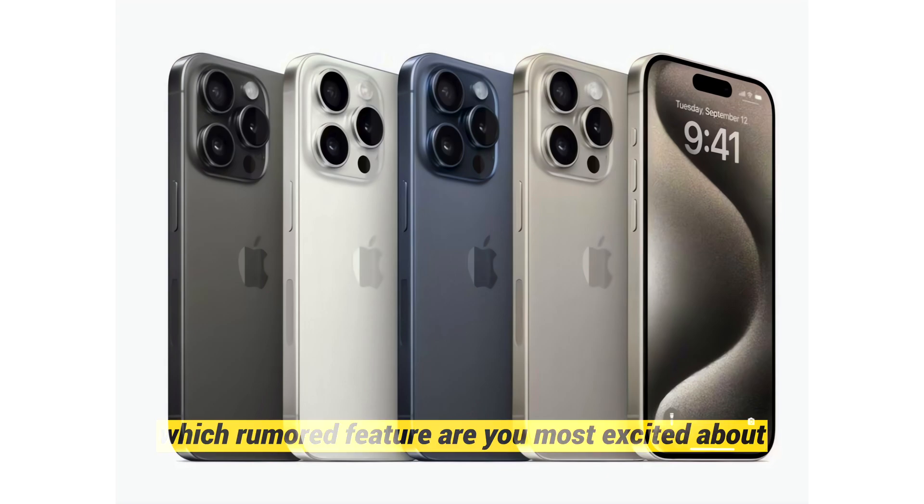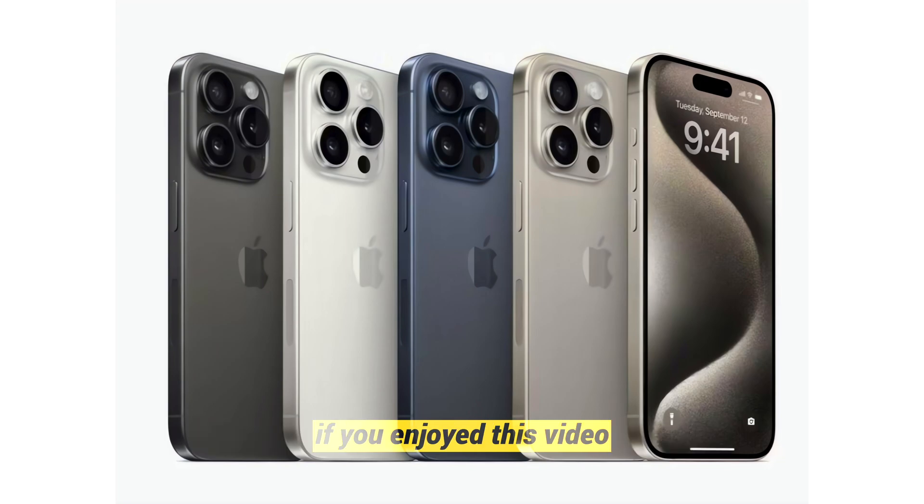Which rumored feature are you most excited about? Share your thoughts in the comments below. If you enjoyed this video, don't forget to give it a thumbs up, subscribe for more tech insights, and I'll catch you in the next one. Stay tuned and stay tech savvy.